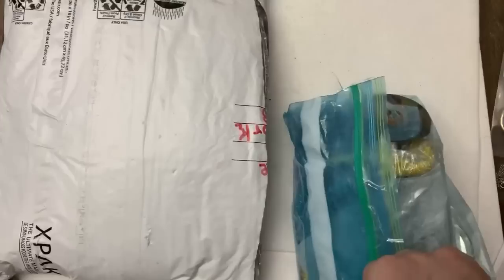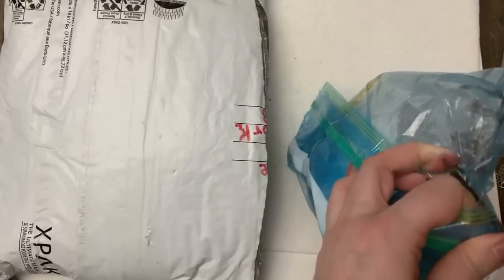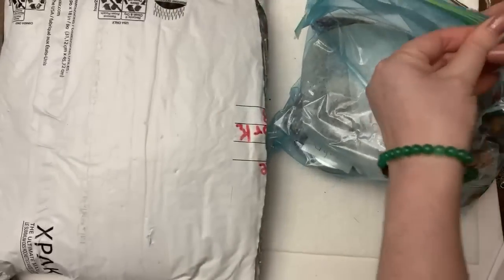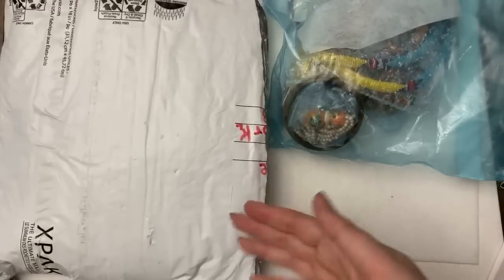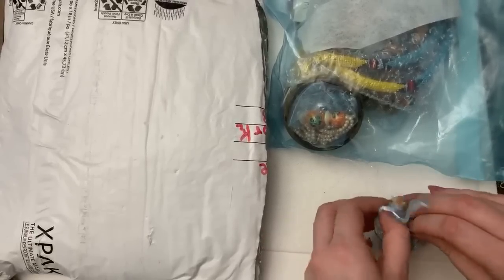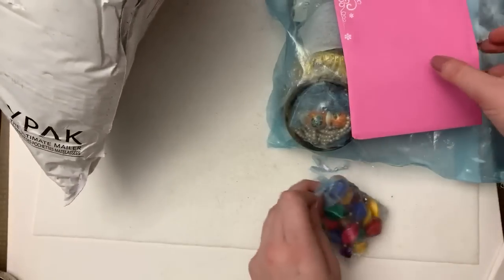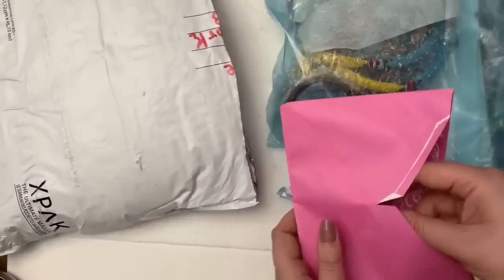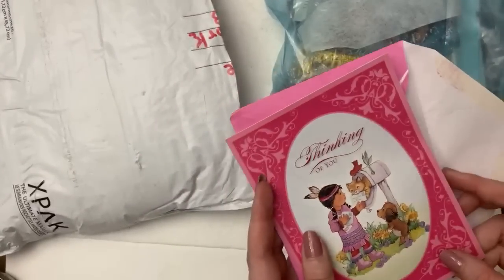I'm not very good at opening things, guys. Don't sit down, you have a cat behind you. Oh my — there's no letter. It might be in there, I didn't want to show the address. Oh yeah, this is so pretty — it's very 80s in a cool way. I don't want to dump everything out.